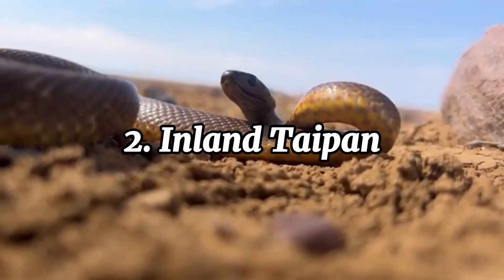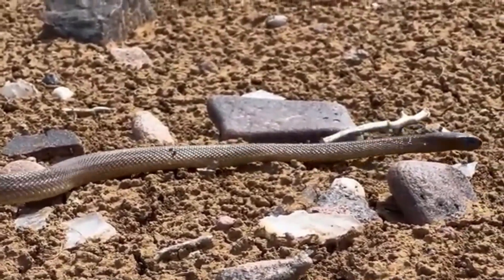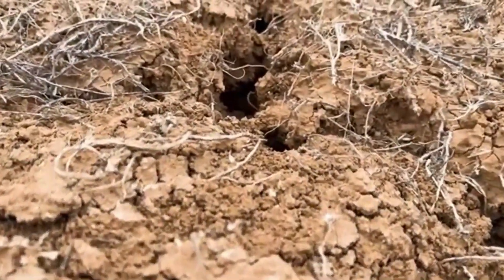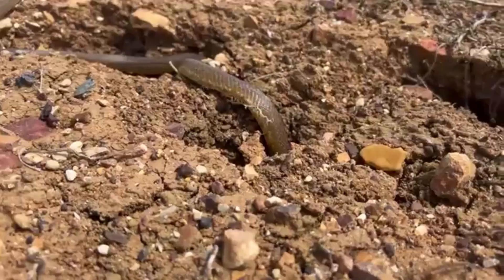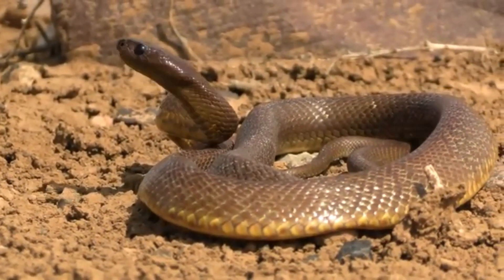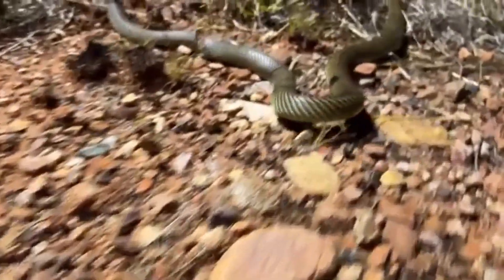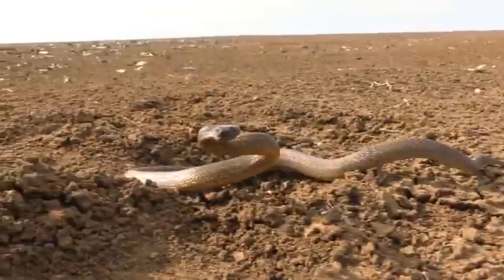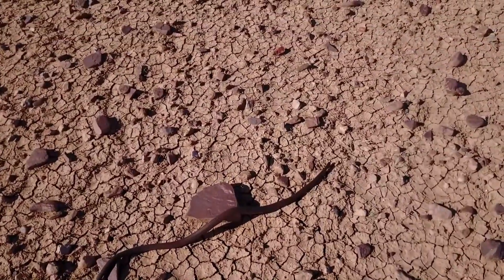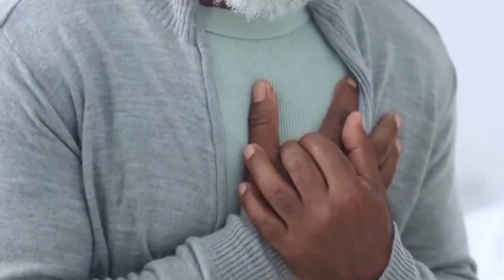The inland taipan, also known as the fierce snake, is widely regarded as the most venomous snake in the world. Native to the arid regions of central Australia, it prefers remote, inaccessible areas, which is why it rarely comes into contact with humans. Despite its fearsome reputation, the inland taipan is incredibly shy and reclusive, making it unlikely to attack unless provoked. Its venom is so potent that a single bite can deliver enough toxins to kill up to 100 adult humans. It contains a complex mix of neurotoxins and myotoxins, which attack the nervous system, leading to paralysis and severe muscle damage.